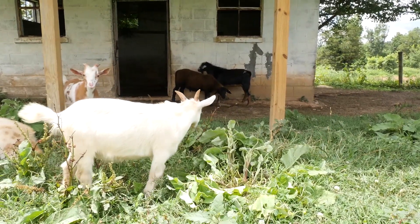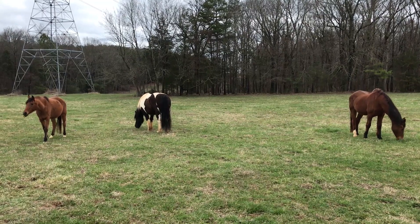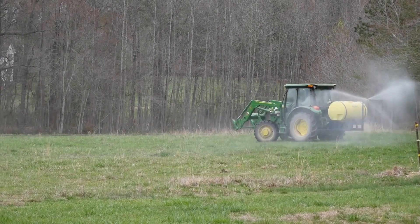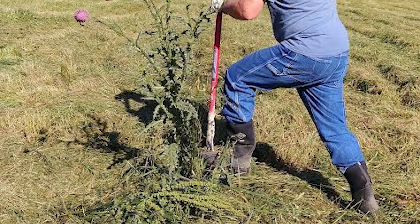Thistle is definitely one I consider a really nasty weed. Thistle is going to start out as a rosette, really low to the ground, and you definitely want to get control of it then. It often comes in during the winter to early spring time frame. Thistle can get really tall — anywhere from four to six feet in height. The most effective ways to control it are to spray chemicals early on, or to actually dig it up with a shovel.